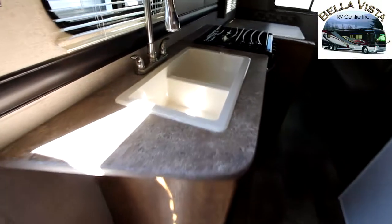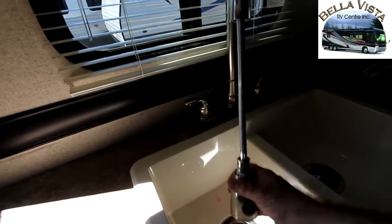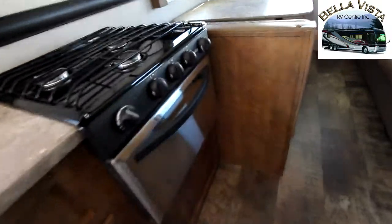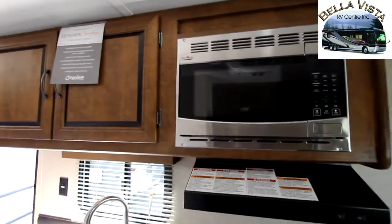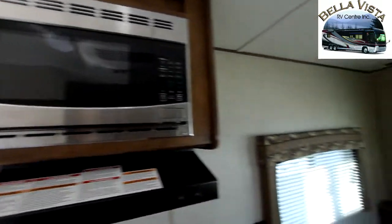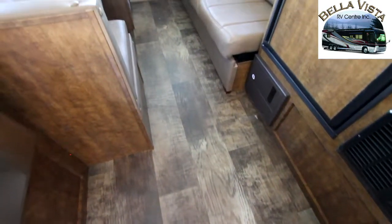As we spin around here you'll notice a nice large deep double sink with pull down faucet, our three burner range and stainless steel stove, overhead cabinets and stainless steel microwave. Our floor is a Congoleum flooring — full vinyl tile with a plank look.